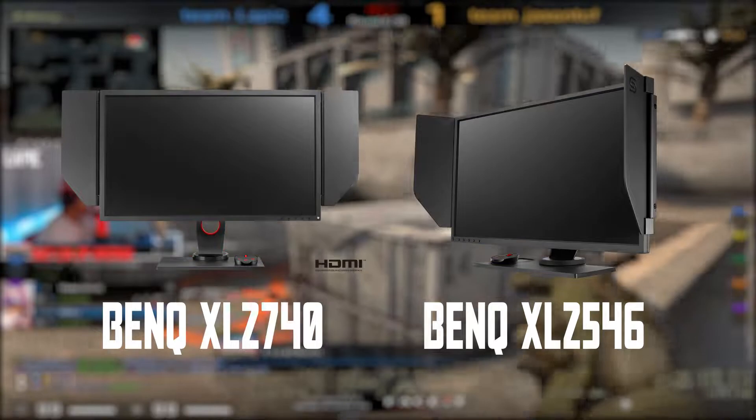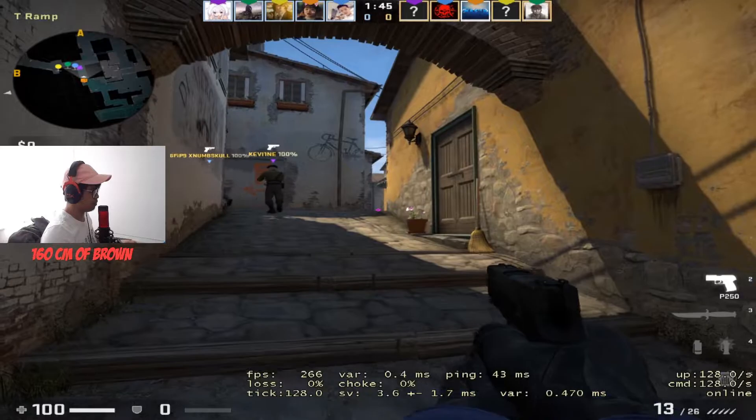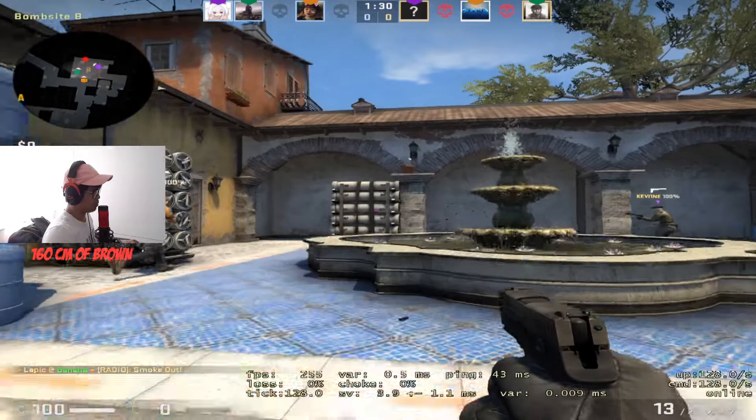These two monitors are TN panels, not IPS, so they focus more on delivering the best gaming experience. The difference between them is that the BenQ XL2740 is 27 inches and the XL2546 is 25 inches — completely up to you. I've tried this monitor on CS:GO, Apex Legends, and Overwatch, and all games looked amazing, very clean, and very responsive.